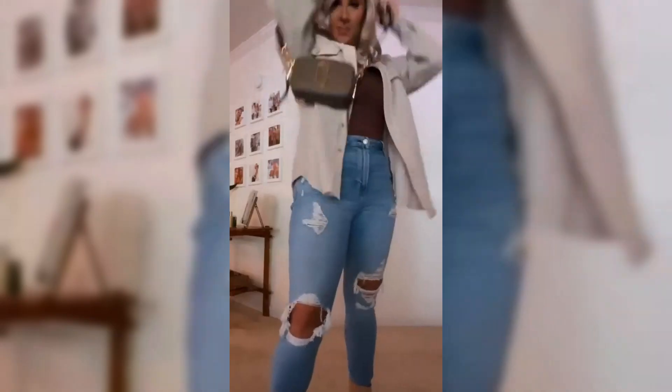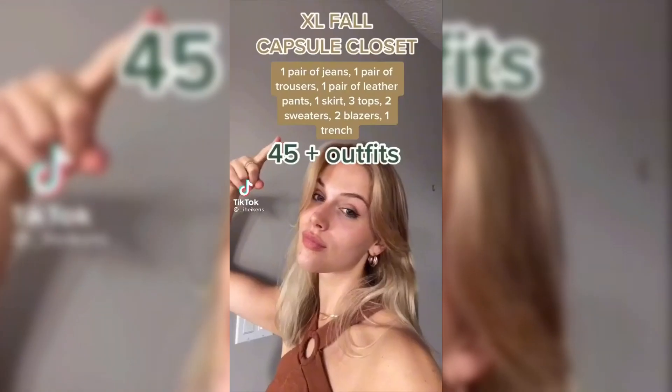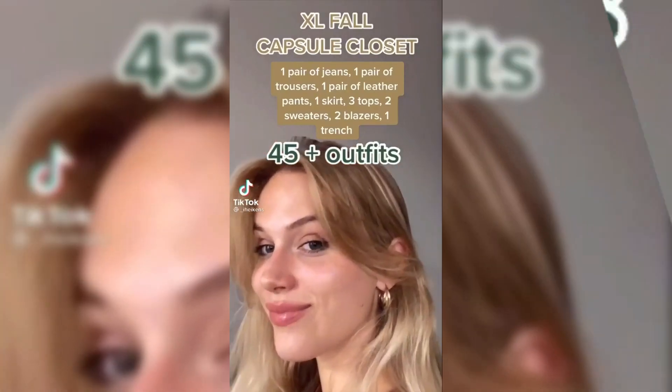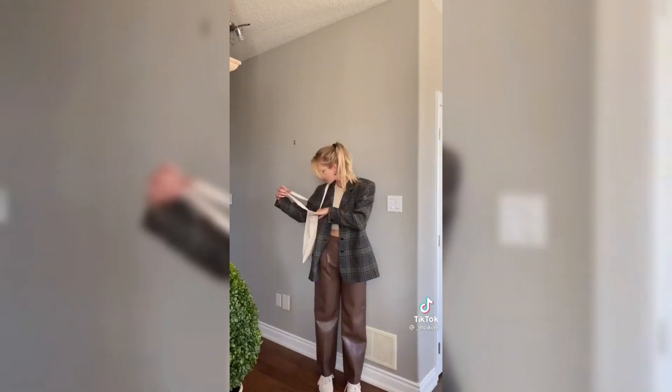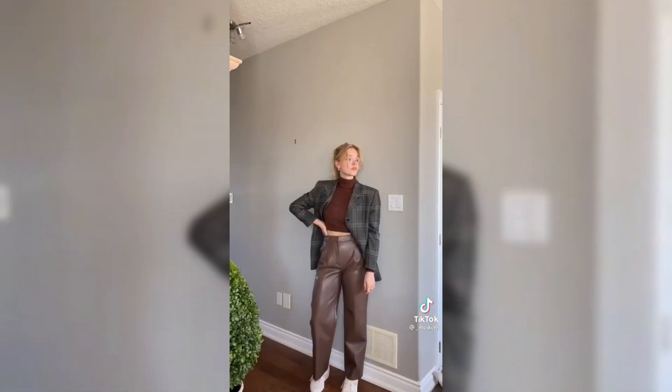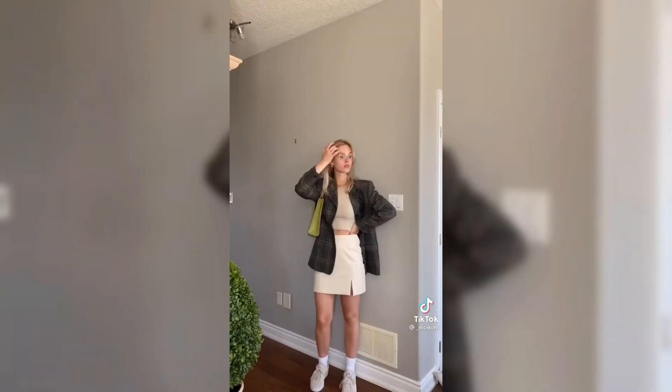Step 5: Confidence is the key. No matter what you wear, the most stylish thing you can put on is your confidence. Rock your transitional outfits with self-assuredness and a smile. And there you have it — the secrets to creating chic, stylish, and timeless summer-to-fall transitional outfits.